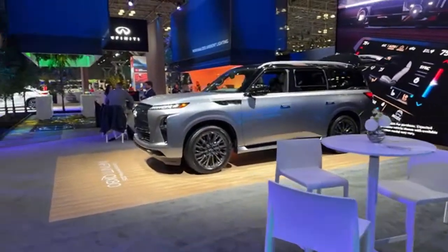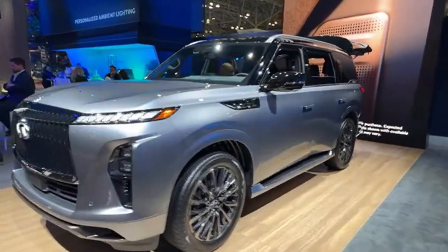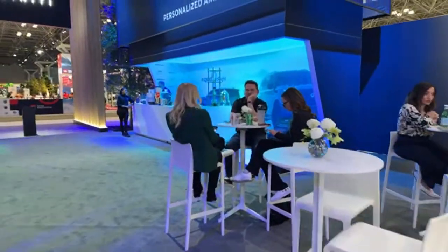Another thing we didn't touch on in the QX80 is the new audio system. The Klipsch system is fantastic and it has individual audio zones. And look who we have here — that's Motor Mouth Zach and Motor Mouth Andrea. We're live! Andrea says make sure to subscribe to Everyday Driver Review. See you guys in a bit!